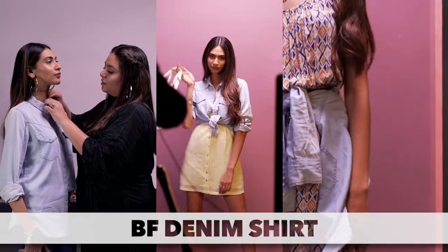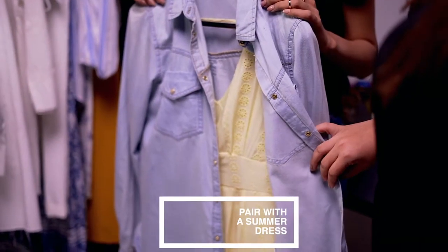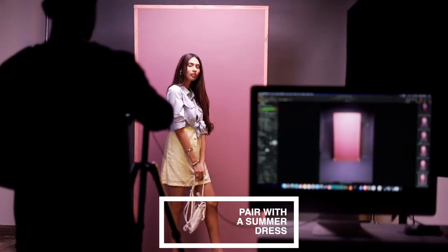There is literally nothing cooler than the denim shirt, and this is an essential you can steal from your boyfriend's wardrobe as well. The easiest way to play around with the denim shirt is to wear it over an effortless summer dress — even cooler if you tie it into a little knot.